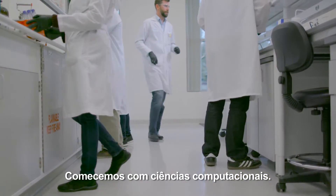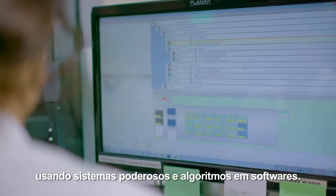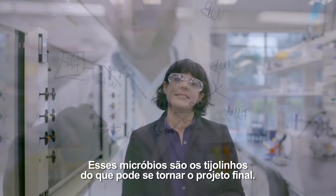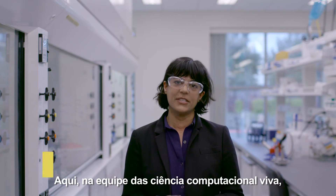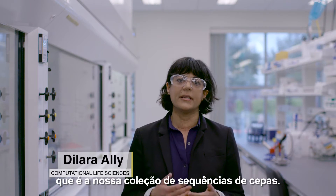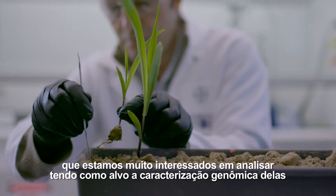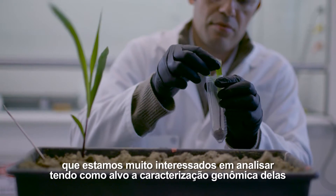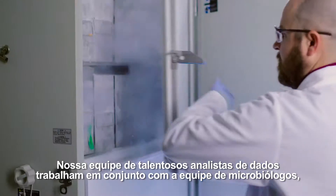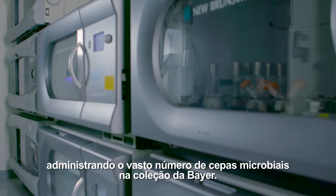Let's begin with computational life sciences. Our team studies the microbes that are found naturally in the soil using powerful systems and software algorithms. These microbes are the building blocks of what may become a final product. Within the computational life sciences team, we have an enormous resource at our fingertips — our sequence strain collection. We have about a hundred thousand sequence strains, and we're really interested in analyzing and targeting a genomic characterization of these strains and understanding how they promote plant growth. Our team of skilled data analysts works closely with the microbiology team, managing the vast number of individual microbial strains in Bayer's collection.